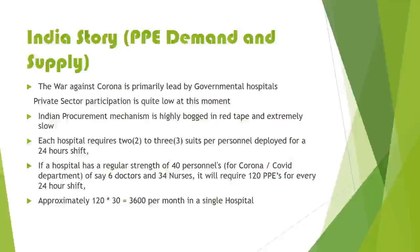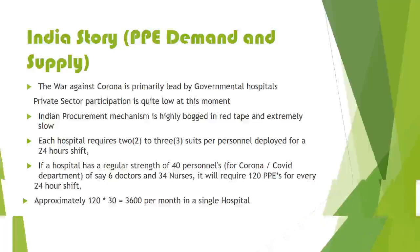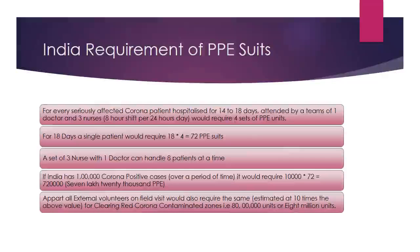If a hospital has a regular strength of 40 personnel for the corona or covid department — say six doctors and 34 nurses — it would require approximately 150 PPEs for every 24-hour shift, divided into eight-hour working shifts. So approximately 120 into 30 working days equals 3,600 PPE suits per month in a single hospital. For each seriously affected corona patient hospitalized for 14 to 18 days, attended by a team of one doctor and three nurses on eight-hour shifts, approximately four sets of PPE units per shift are needed. For 18 days, a single patient would require approximately 18 into four, that is 72 PPE suits for the attending doctors and nurses.